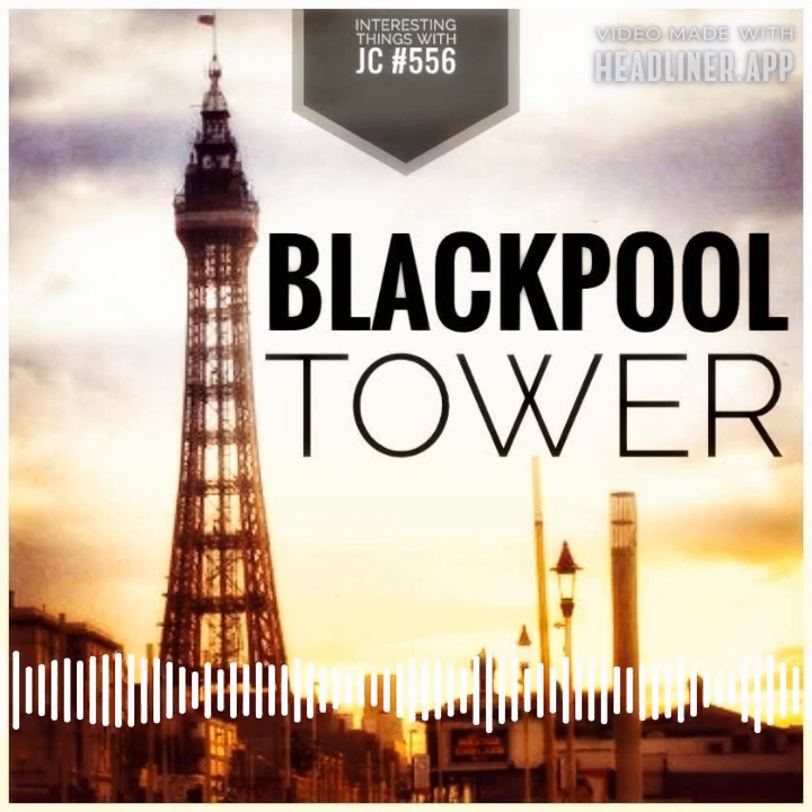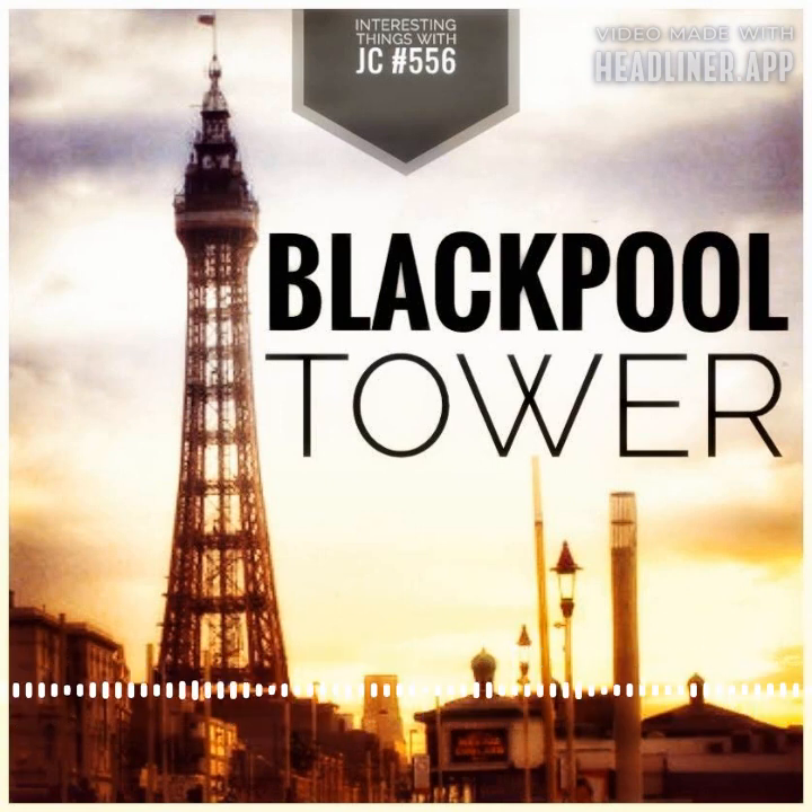Three thousand customers took the first ride to the top of the tower on May 14th, 1894. Tourists paid six pence for admission, six pence more for a ride up the lifts, and six pence more for the circus. In September 1893, local journalists were the first members of the public to ascend the tower, using construction ladders.